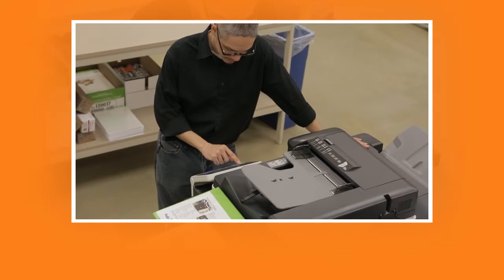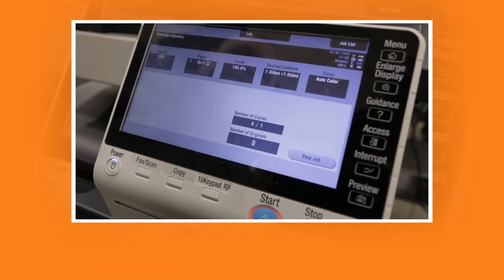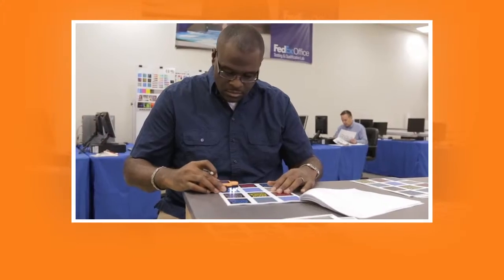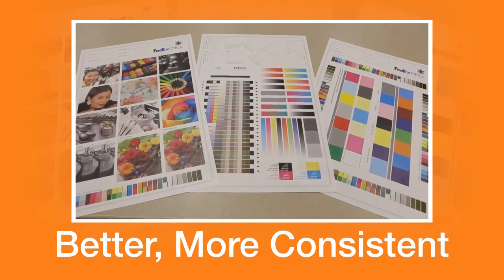To figure out the best machines for our stores, we test. We evaluate. We run them through the wringer. In fact, we're doing more testing than ever before. We can guarantee the next generation of machines will give you better, more consistent color and quality because of it.